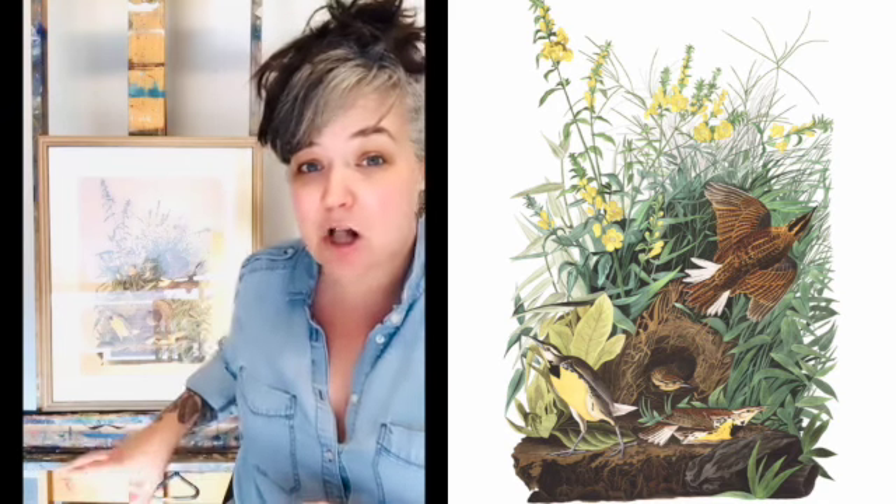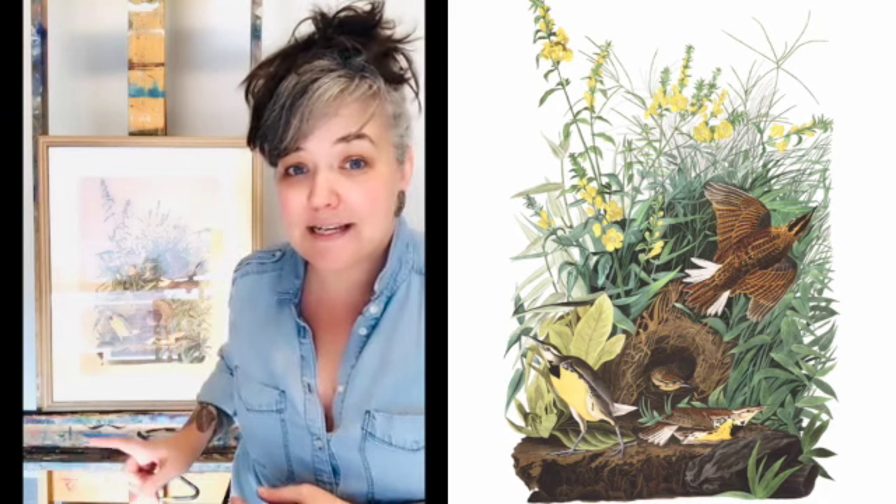Today I want to talk to you about this Audubon print titled Meadowlark, and it's from John James Audubon's Birds of America series. The original date for the Meadowlark print was 1832, but this is a colored lithograph reprint from 1972.